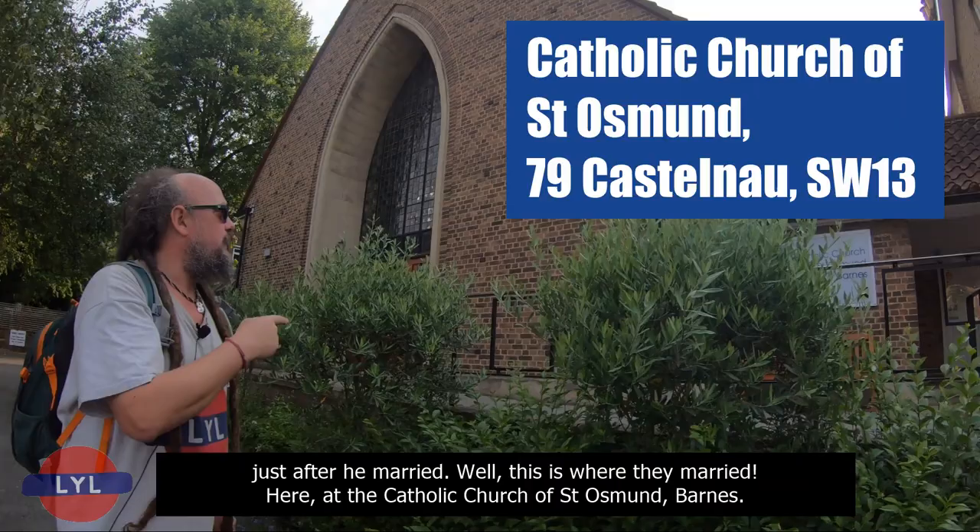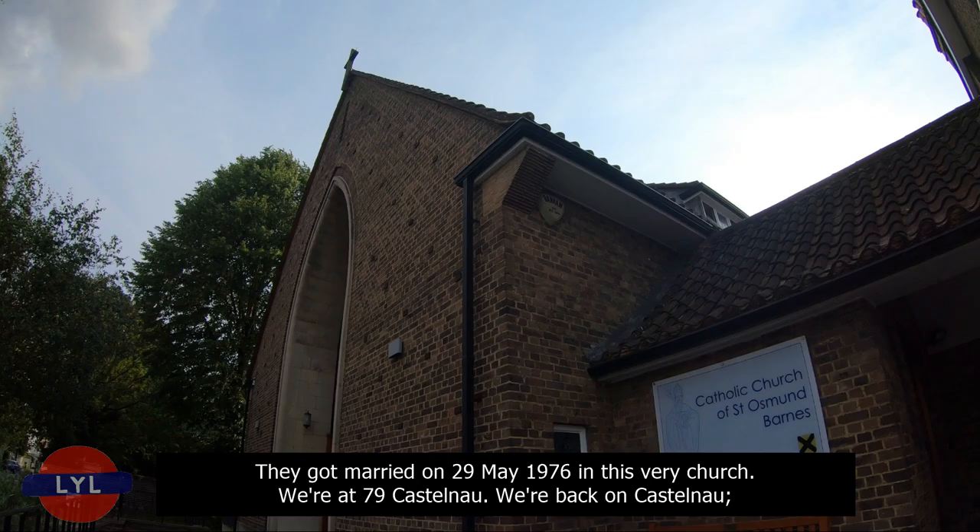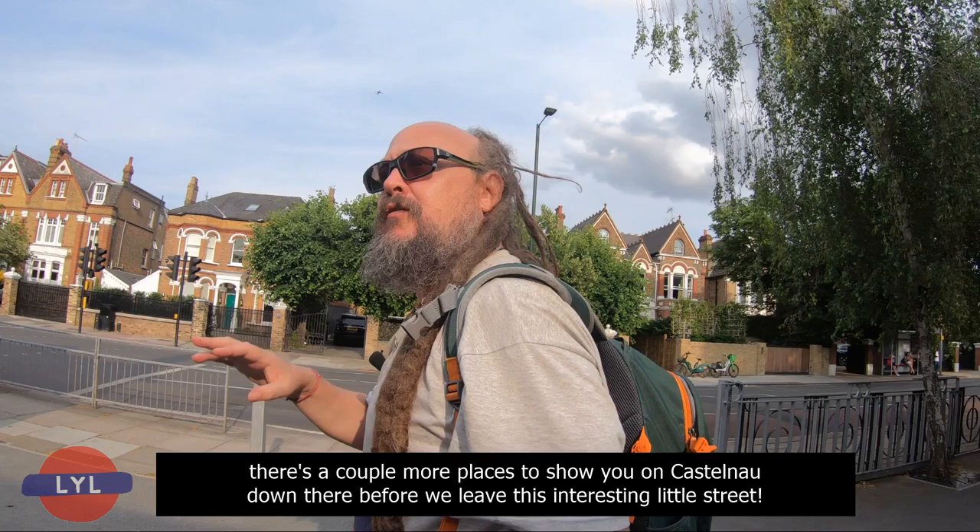Well, this is where they married — here at the Catholic Church of St. Osmond Barnes. They got married on the 29th of May, 1976, in this very church. We're at number 79, Castelnau. We're back on Castelnau. There are a couple more places to show you on Castelnau before we leave this interesting little street.